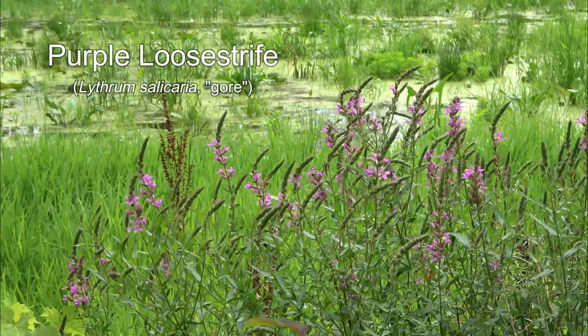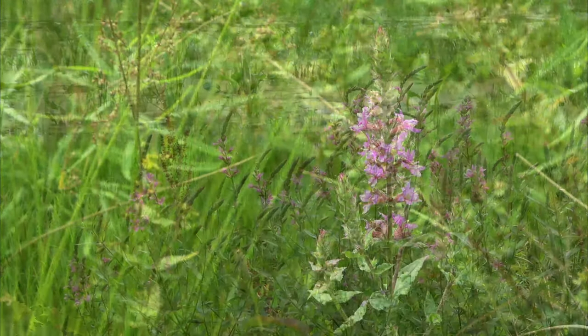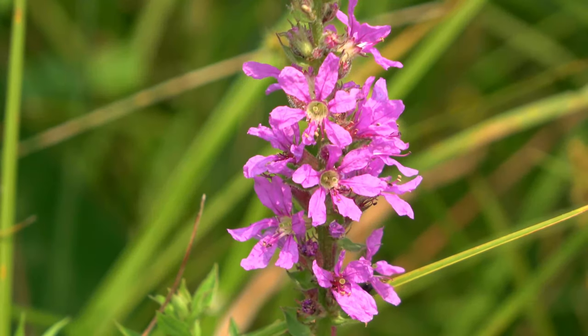Purple loosestrife is a wetland invasive. It quickly spreads vegetatively or by the millions of seeds each plant produces. It's best to remove this pretty invader before it has a chance to disrupt the local ecology.